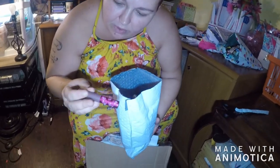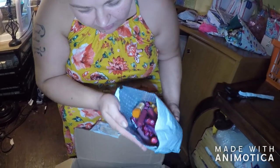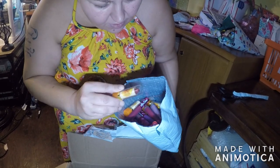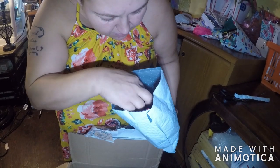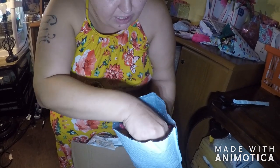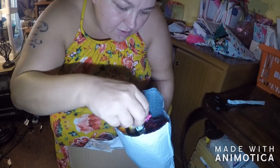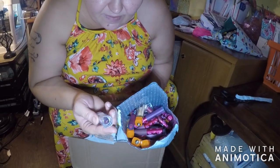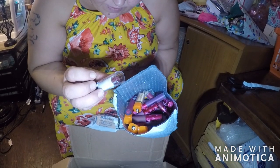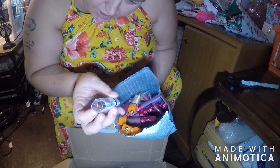They might be replicas, they might be real. But it's a whole bag of them — lipsticks. I didn't even know that there was Lime Crime in them. A whole bunch of different colors.